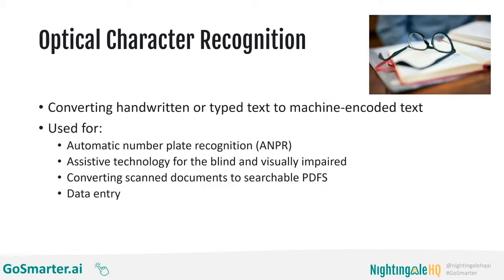OCR stands for optical character recognition, and this is something you've almost certainly come across many times before. It is an AI system that can convert handwritten or typed text to machine-readable text. You've probably come across ANPR — automatic number plate recognition — where a car park knows how long you've been there because it read your licence plate on the way in. That uses OCR, as does assistive technology for blind and visually impaired users, as does a huge number of administrative tasks like converting scanned documents to searchable PDFs and data entry such as invoice processing.